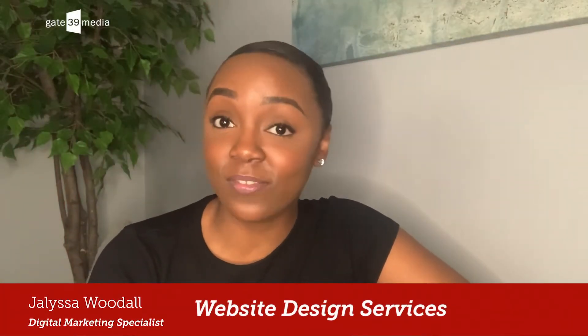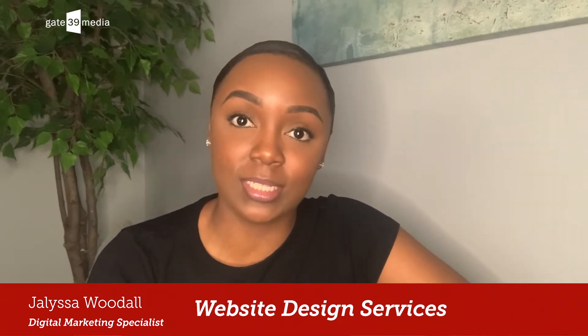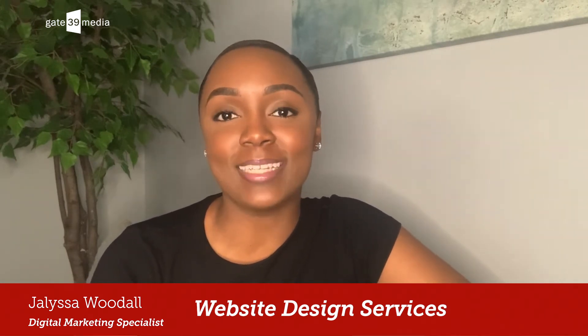Hey, it's Jay from Gate 39 Media, and in this video, I'll be answering the six most frequently asked questions about our agency's website design services.